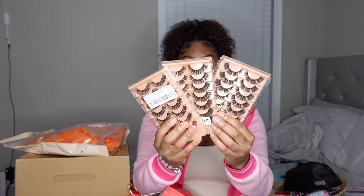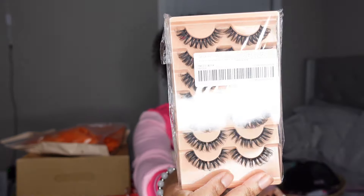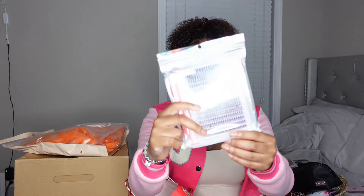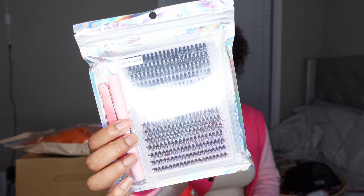I also got three boxes of lash clusters from TikTok Shop. They're not regular lashes — they're clusters, so each one is separated. Each cluster has four lashes on it. These are so simple and easy to put on. They were only two dollars, so they're super cheap. These are gonna be my go-to. I'm also gonna follow up with a TikTok review on these. Lastly, I have another pack from TikTok Shop that comes with tweezers, bond and seal, and clusters — super cute.